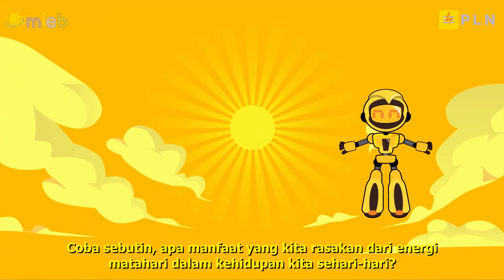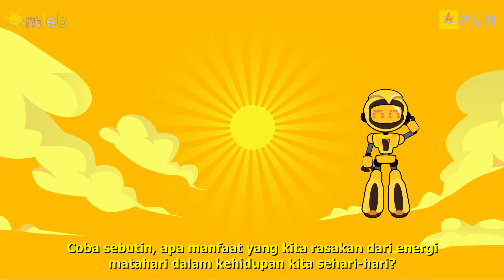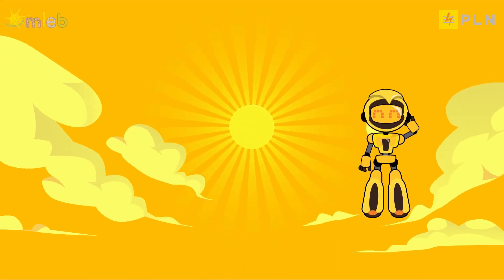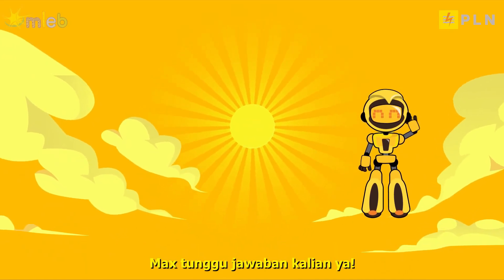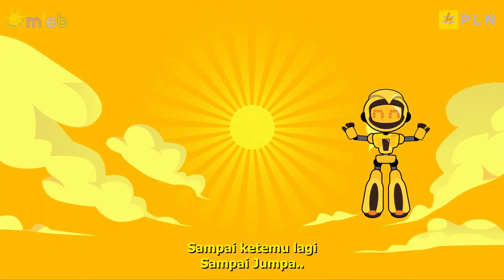Try to mention what benefits we experience from solar energy in our daily lives. Max is waiting for your answers. See you again. Goodbye!